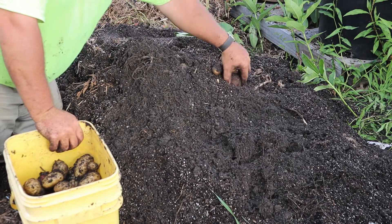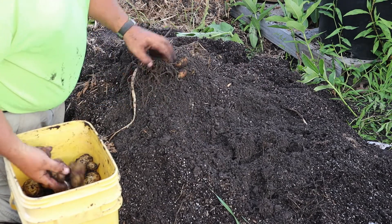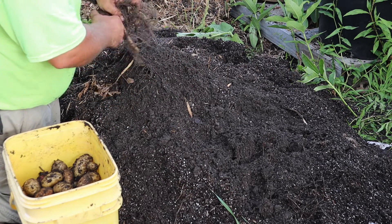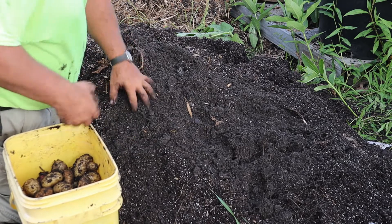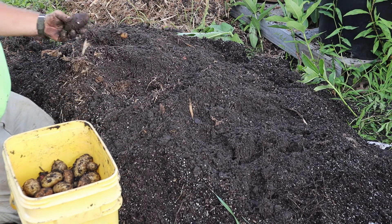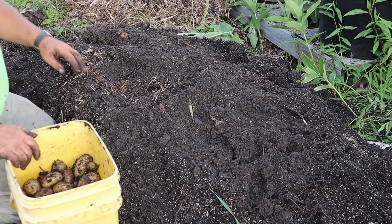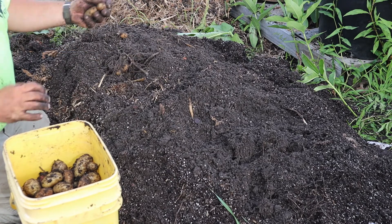Looks like I have a lot of new potatoes in that one. There's one right to your left.